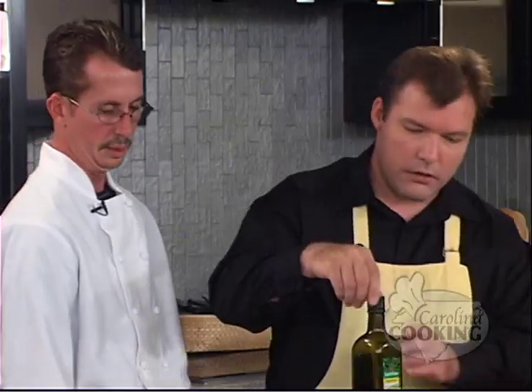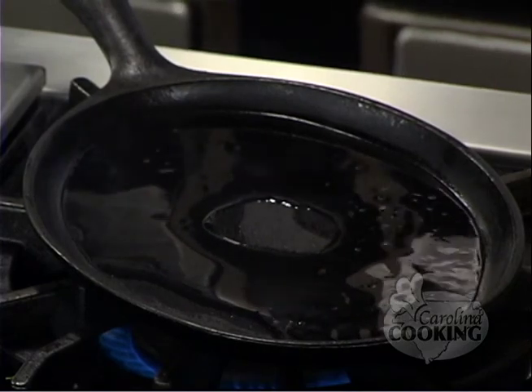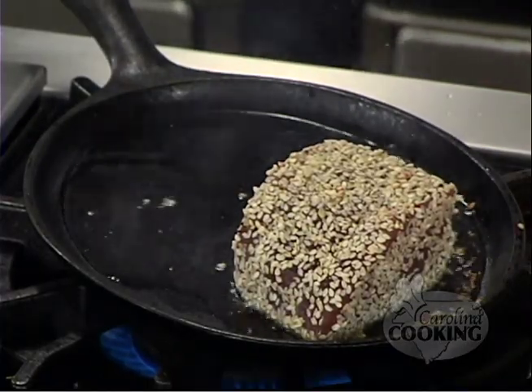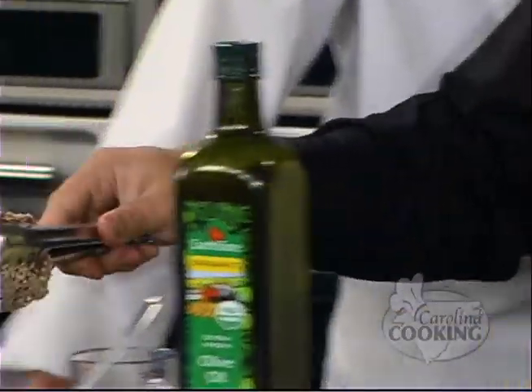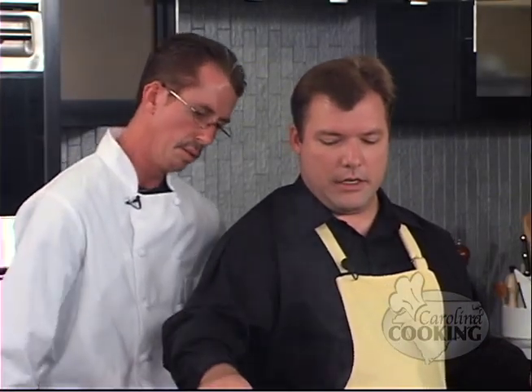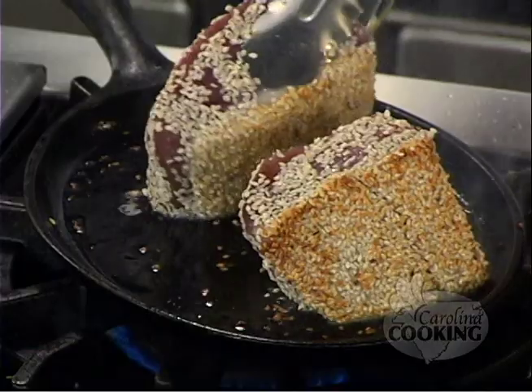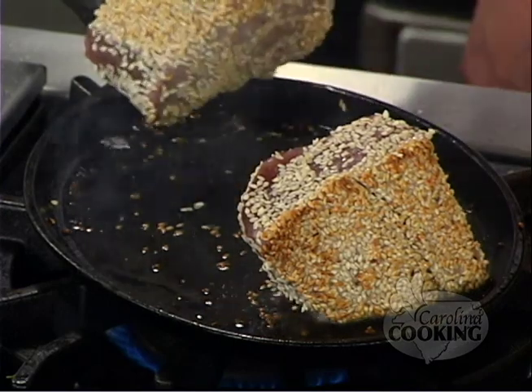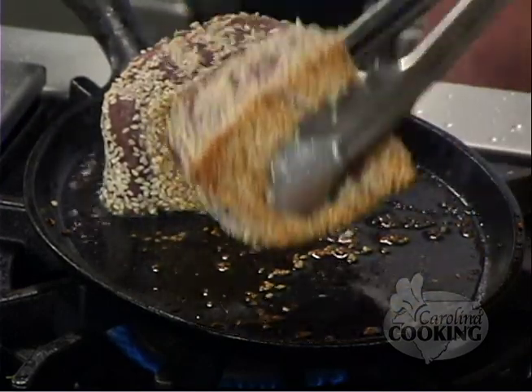Then you're going to place the tuna onto the pan. Whoa! All right, stand back. You got it really hot, so you're going to have to watch it, and keep turning it so the sesame seeds don't burn. The sesame seeds are launching off there. We're just trying to golden brown all the way around, depending on how you want your tuna cooked. A lot of people like it rare, just seared. That's why we use sashimi-grade tuna.